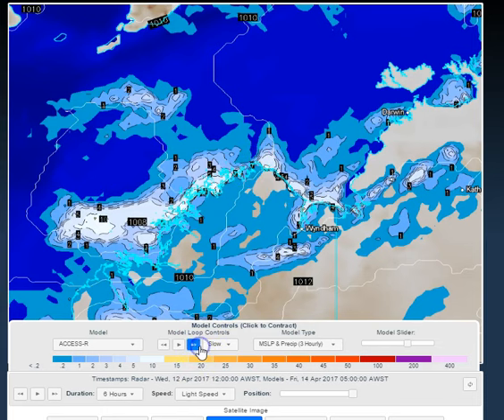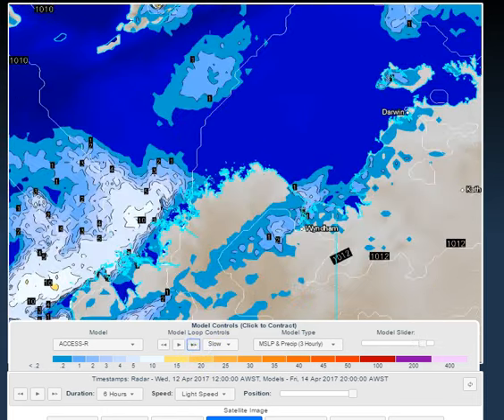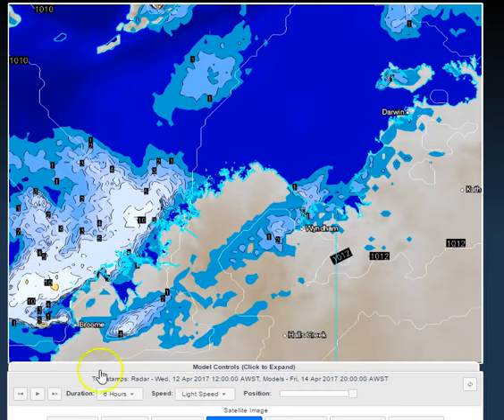The system is eventually expected to track off the coast and continue tracking away to the west. The interest lies for Broome as to how close to the coast it's going to go. If it gets fairly close, then Broome might see an increase in shower and storm activity as well when we get into the early part of the weekend or late on Friday.